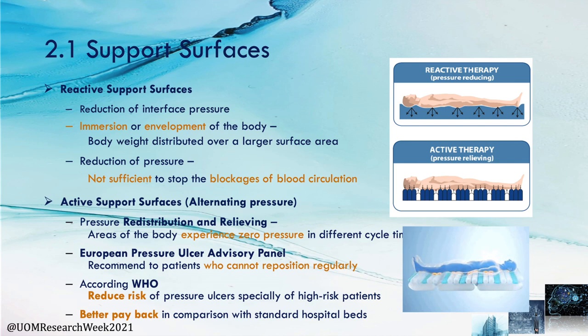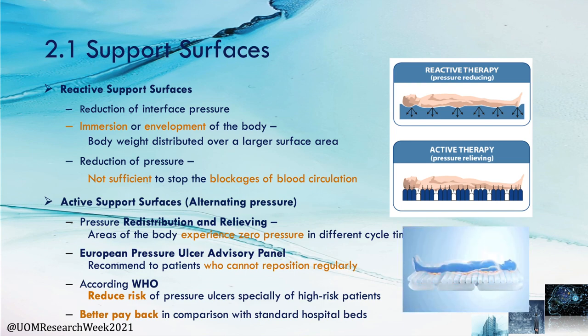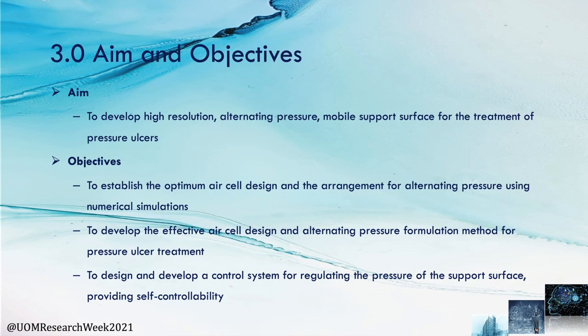In addition, randomized controlled trials conclude that a better payback can be achieved in comparison with standard hospital beds when using alternative pressure mattresses. The aim of this study is to develop a high-resolution alternative pressure mobile support surface for the treatment of pressure ulcers. The objectives are: first, to establish the optimum AR cell design and arrangement of alternative pressure using numerical simulation; and second, to develop an effective AR cell design and alternative pressure formulation method for pressure ulcer treatment.